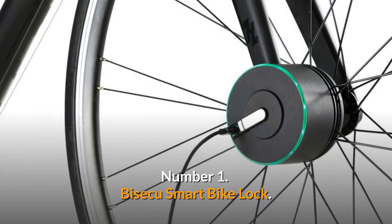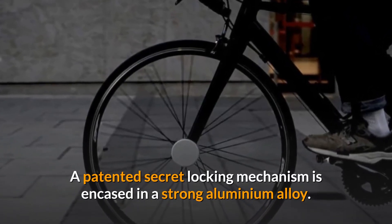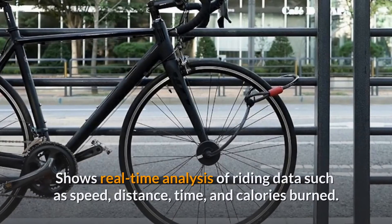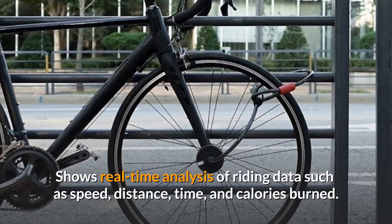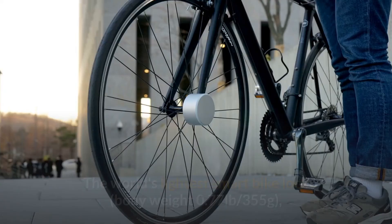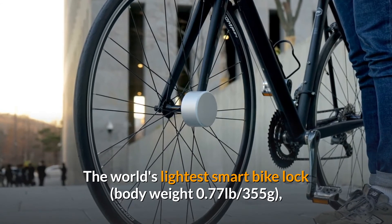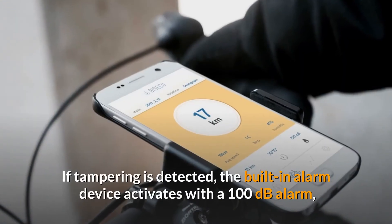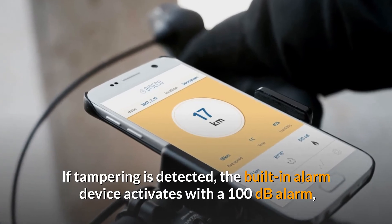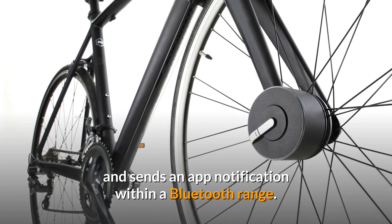Number 1: Biseku Smart Bike Lock. A patented secret locking mechanism is encased in a strong aluminum alloy. It shows real-time analysis of riding data such as speed, distance, time, and calories burned. It is the world's lightest smart bike lock, weighing just 0.77 pounds (355 grams). If tampering is detected, the built-in alarm activates at 100 decibels and sends an app notification within Bluetooth range.